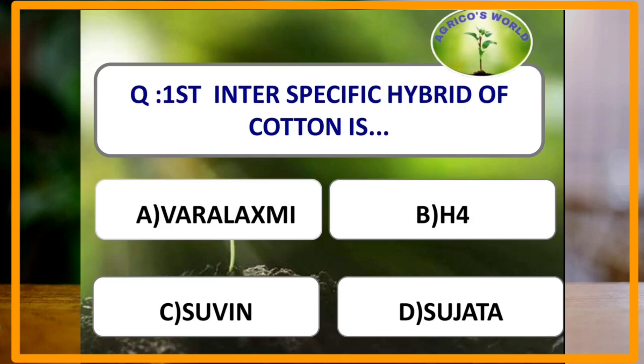The first inter-specific hybrid of cotton is Vara Lakshmi. It is designated H4 and was developed by the scientist Santanam. It was released from the University of Agricultural Sciences, Darwath, Karnataka.